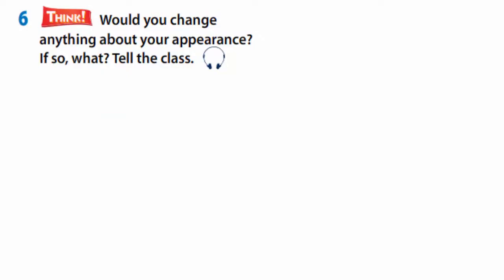And now answer the question: Would you change anything about your appearance? If so, what? Listen to the model. If I could change my appearance, then I would like to be a little bit taller. I would also like to have darker skin, a smaller nose, and lighter eyes.